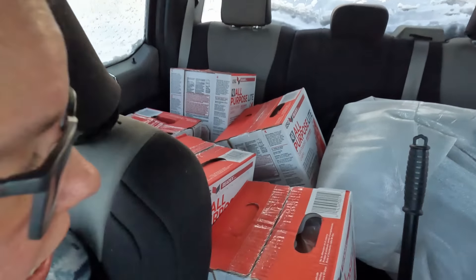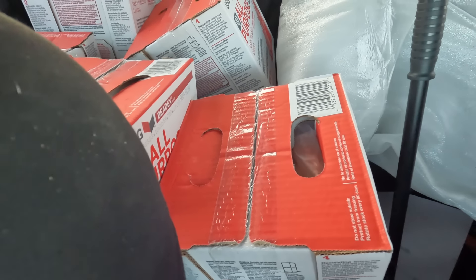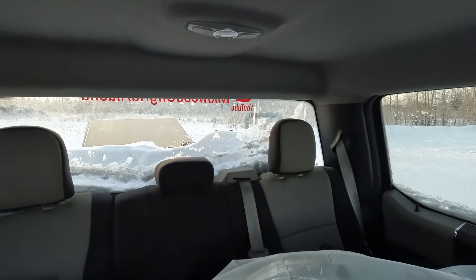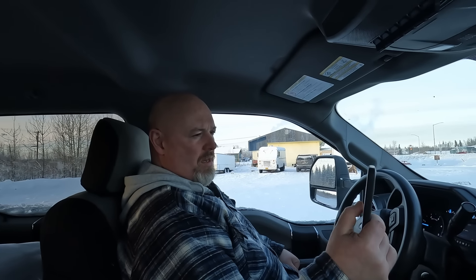We've got some of our supplies here. You can see we've got six boxes of mud, and in the back, twelve sheets of sheetrock — twelve sheets of sheetrock, that's a hard thing to say. We just needed to pick up a few supplies in Delta to carry on with our projects until we can do a big run in Fairbanks. We've got a lot of work to do. Anyways, we're waiting for our tacos and I'll show you them once we get them.